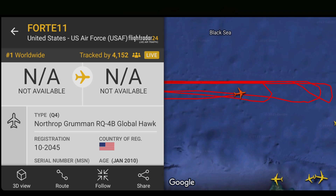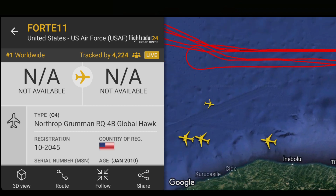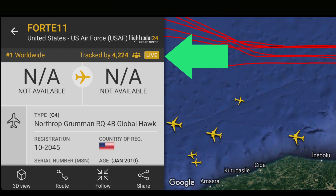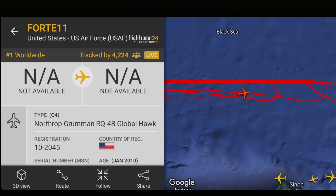That's about all we know — what's it up to, what's it watching, where's it going? It looks like it's just doing loops, but I just thought it was interesting to point that out. It's being tracked by a lot of people — 4,224 people live-tracking it, and I'm one of them now. Worth having a quick nose and seeing what's going on over the Black Sea.